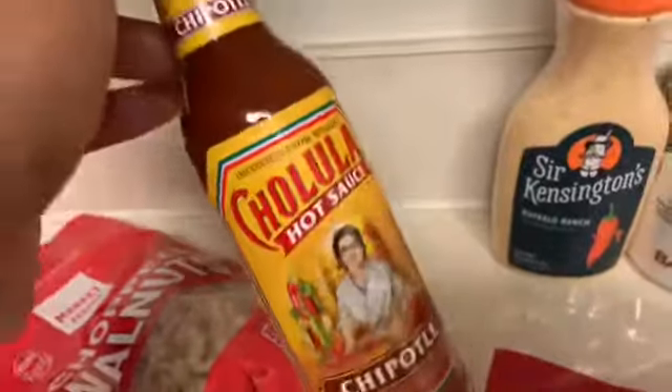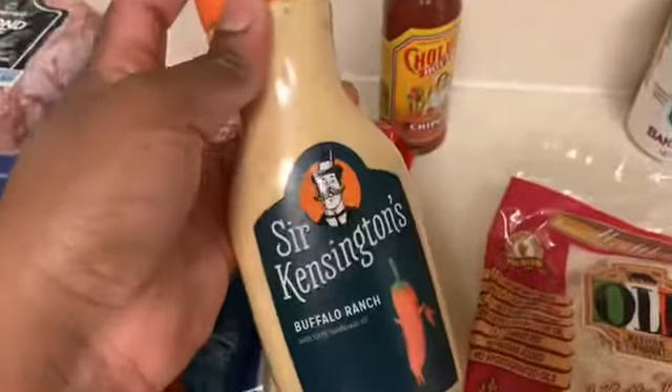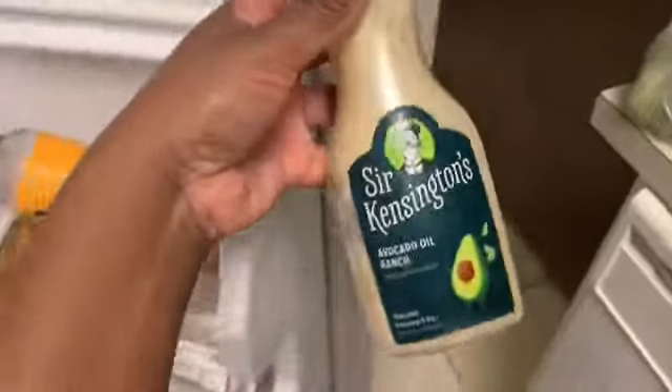Moving on to condiments — I only got two. I got this Cholula chipotle hot sauce, which has been my favorite. I wish it came in a bigger bottle. Then I got Sir Kensington's buffalo ranch — it has some sunflower oil in it, so I'm letting you guys know right now this is not a clean keto item.